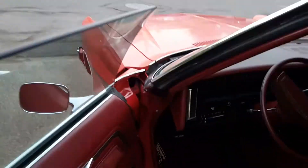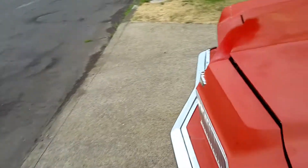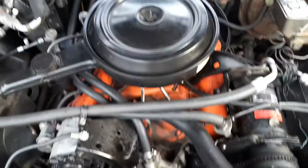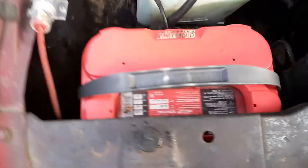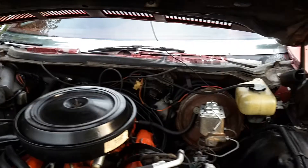I'll pop the hood so you can see the underside and the motor. 400 small block. All original. It has AC like you see there. 400 small block, two barrel. Nothing's been touched on it. Nice and clean.